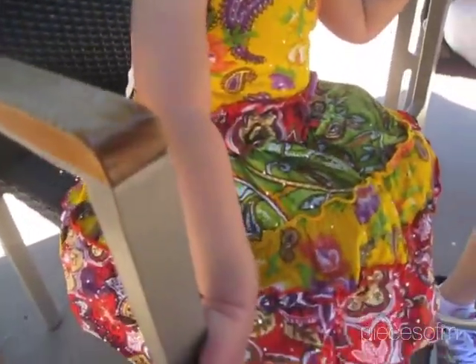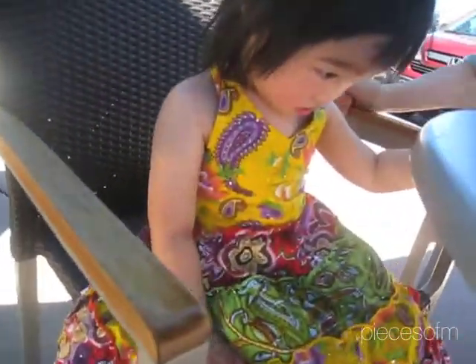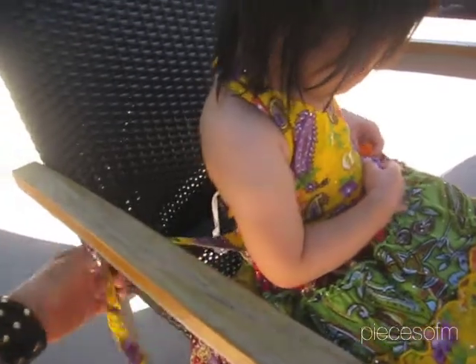She is wearing this beautiful halter top dress and cute sandals. These sandals are pretty cool because they light up, and this halter top dress is from Colts. It has sparkles — little sparkles — and it has kind of like a ribbon at the back that you have to tie.